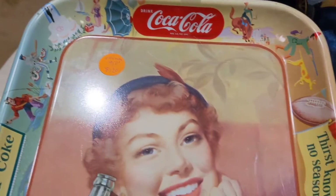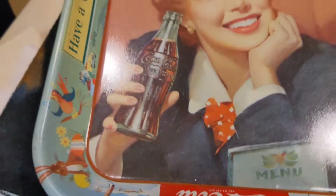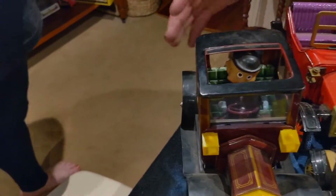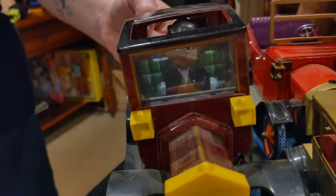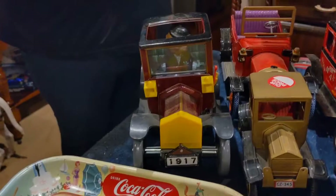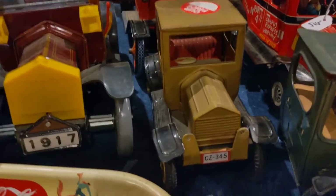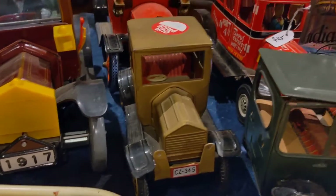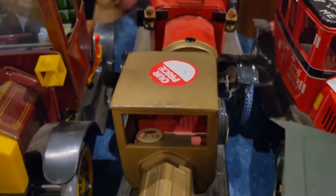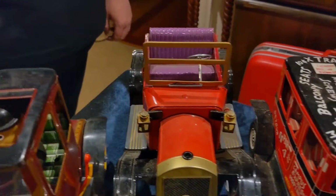I purchased some 1950s made-in-Japan tin toys — they're all like T-model Fords. Look at that guy there! Here's another toy we picked up: a T-model Ford made in Japan from the 1950s, same as all the rest of these ones here — all 1950s toys.